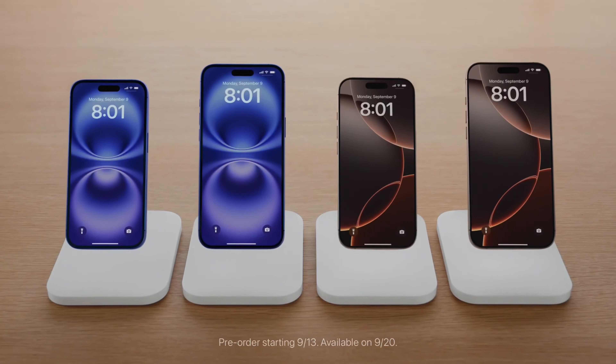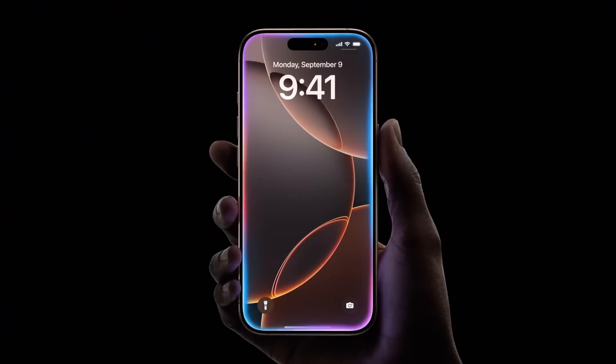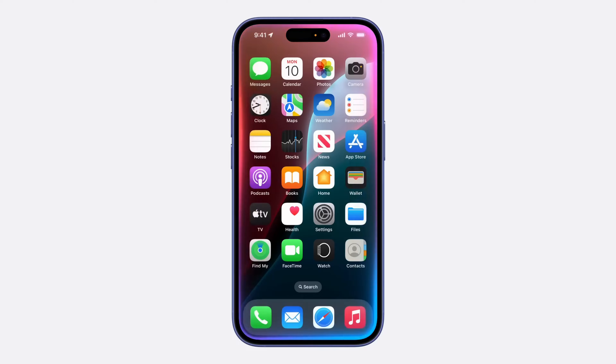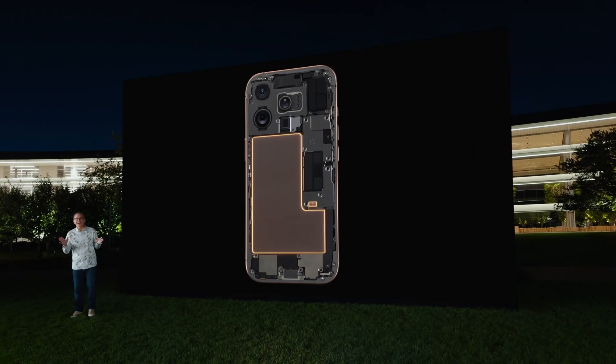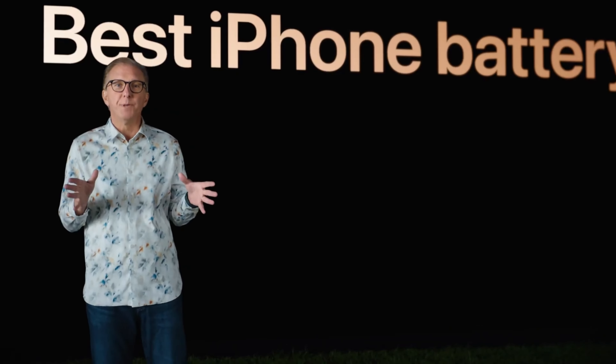The new iPhone 16 family is finally here, and while all of the talk is about Apple Intelligence these days, I am actually more excited about the improvements in battery life. Apple was not very specific during the event, but it did say that the iPhone 16 Pro Max has the best battery life ever on an iPhone, and it mentioned longer battery life as a feature for all other models.